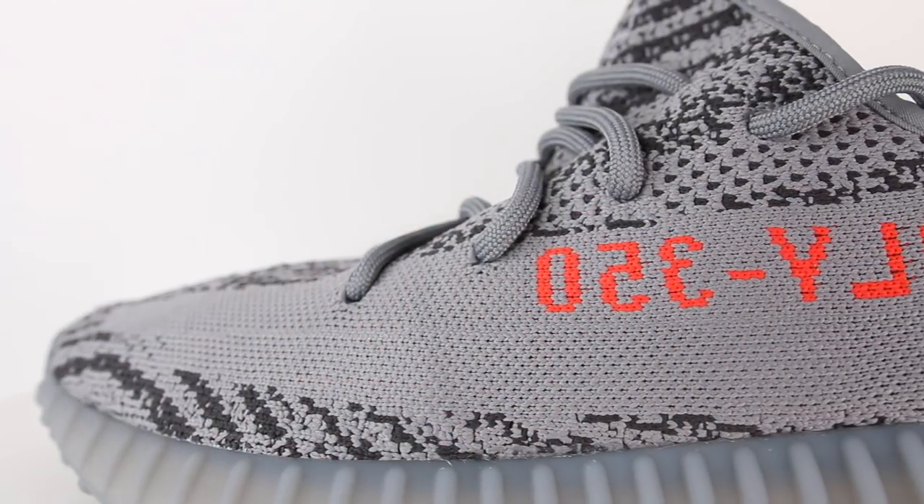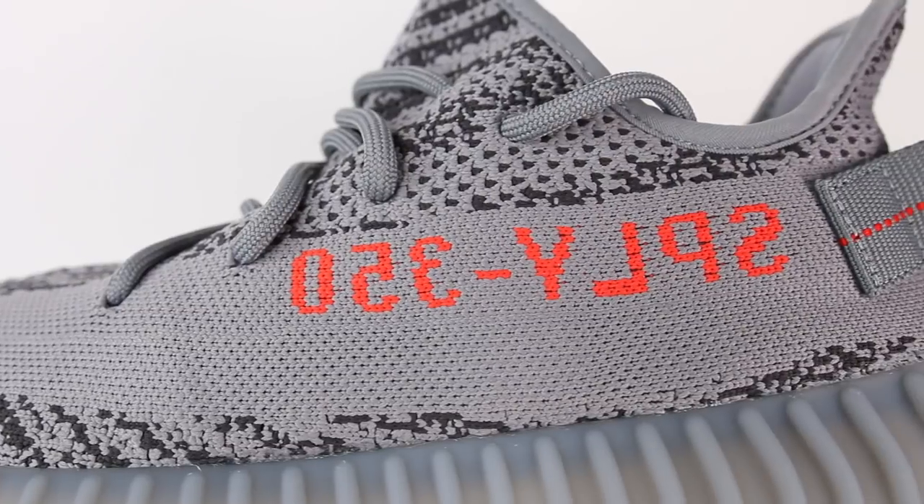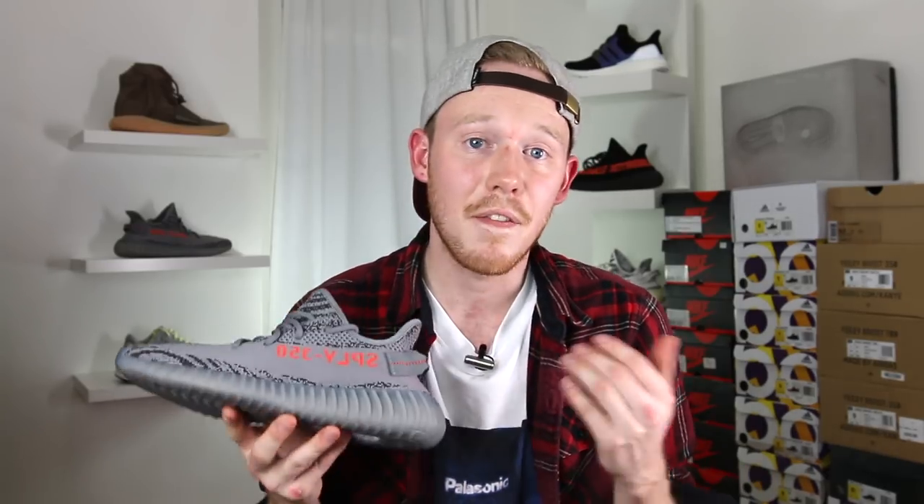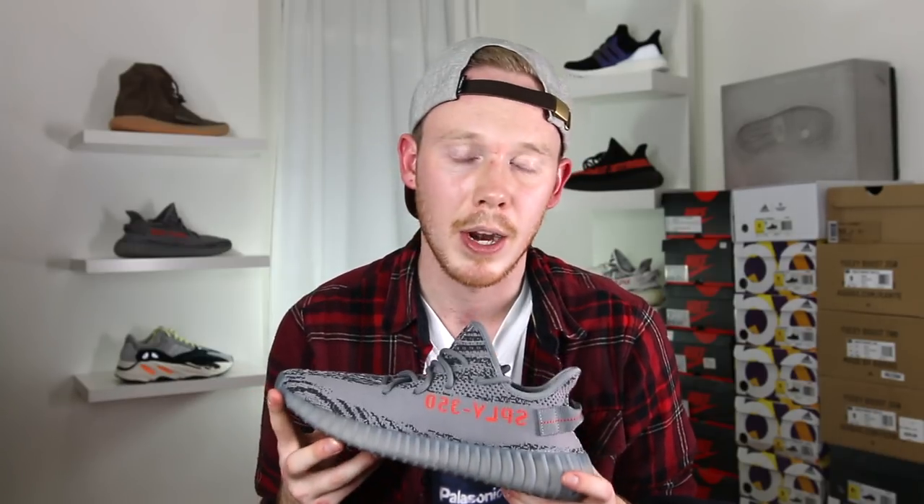Moving back on the shoe, you get the two signature Yeezy stripes, this time in one shade of gray. Of course you've got the SPLY-350 in bright orange. When I first saw the original Belugas with that bright orange stripe I really didn't like them, but as time went on I really started to like that orange stripe — which I never thought would happen. Now that I finally have this pair in hand, I'm not sure which colorway I like better.